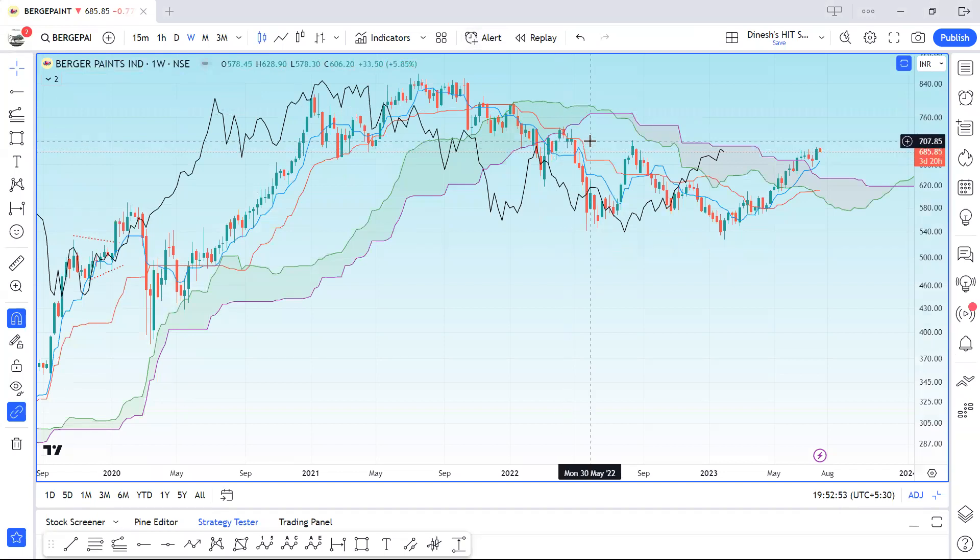Once it breaks above that wall at 710, it will try to push its way to 775, 800, and then maybe towards the ATH of 950–1000, which is very much possible in the medium to long term. In the extreme short term, if it fails to push above from here, there could be a pullback all the way down to 650, where it has good weekly support.